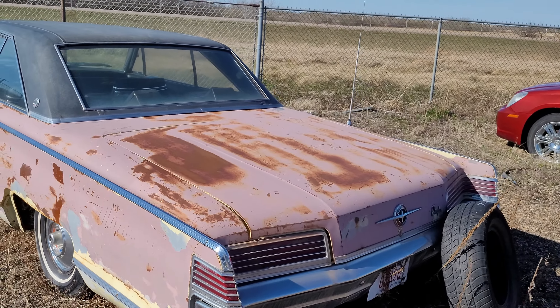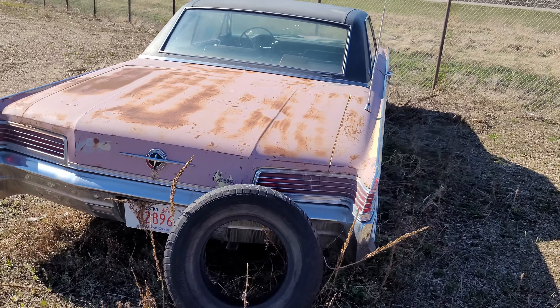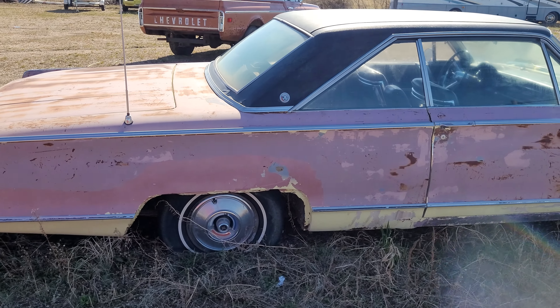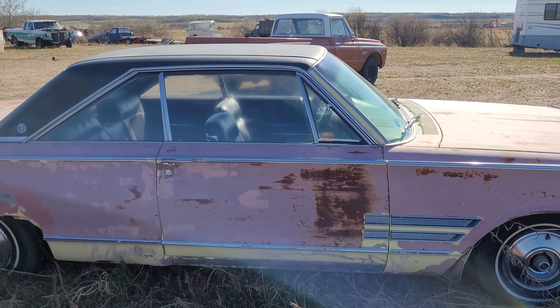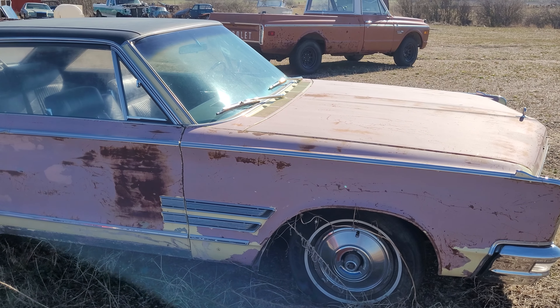Yeah, it looks like it wouldn't be a ton of work, but it's hard to say once you get her down to bare metal what the car is actually like underneath. There's a little bit of bondo cracking underneath the door, but overall I think this could easily be turned into a driver.